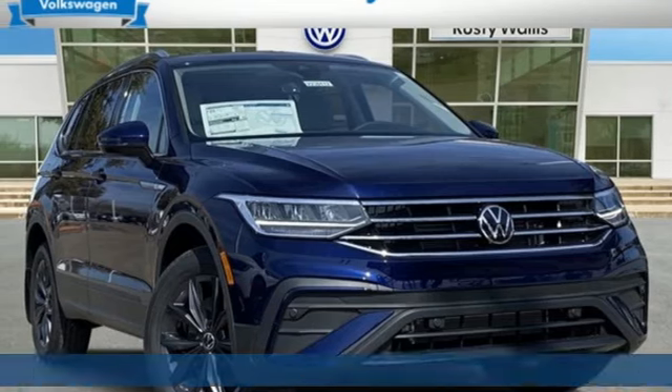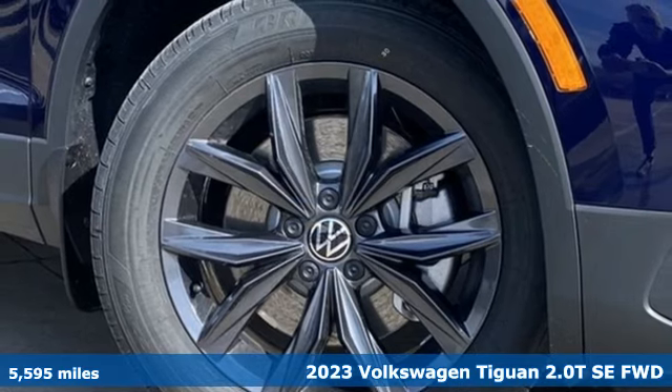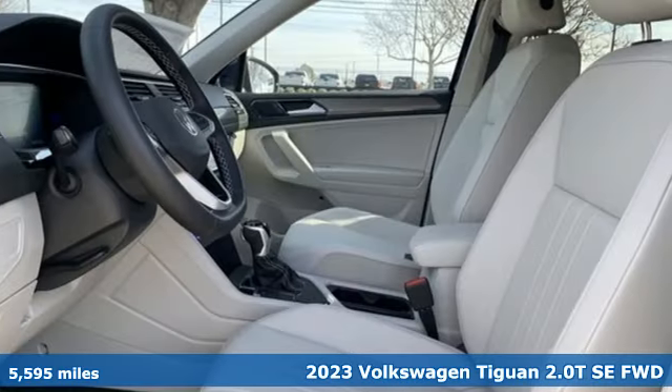It's a 2023 Volkswagen Tiguan. Turn the ordinary of the everyday into an adventure everyday with a versatile and fun Tiguan.